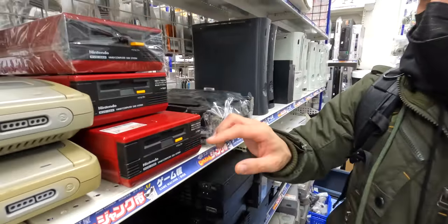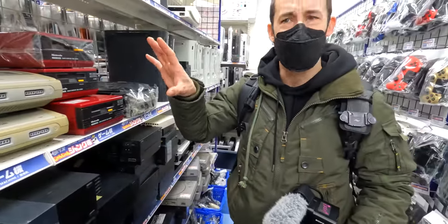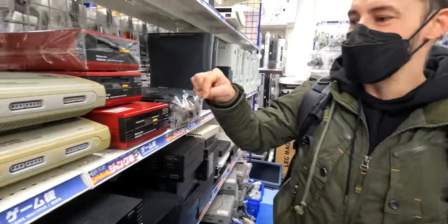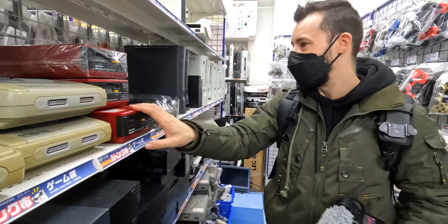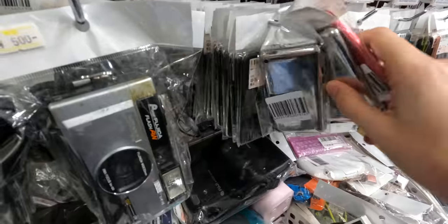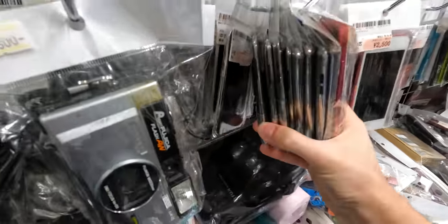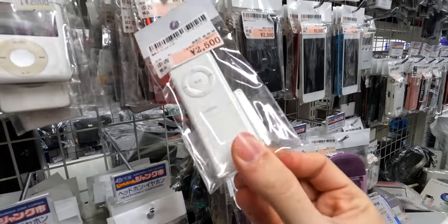I'm more surprised to see the Famicom Disk System — a Nintendo game system that used floppy disks. You'll see these yellow floppy disks branded Nintendo and there are three of them for about 10 bucks. There's an iPod Touch fourth gen. Is this all iPod Touches? And there's the original iPod Shuffle from like 2006.